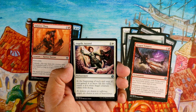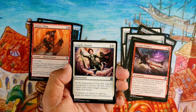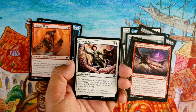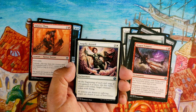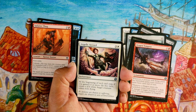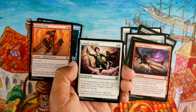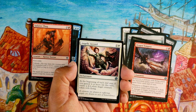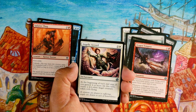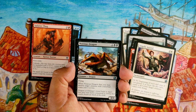Angelic Accord, three and a white enchantment — at the beginning of each end step, if you gained four or more life this turn, create a 4/4 white angel token with flying. Four mana for an enchantment that doesn't do anything until you gain life is not great. If you're in a heavy life-gain deck and this triggers every turn it's amazing, but you really have to draft around it, and I don't even know if that's possible in this set yet. I'm not gonna first-pick this.